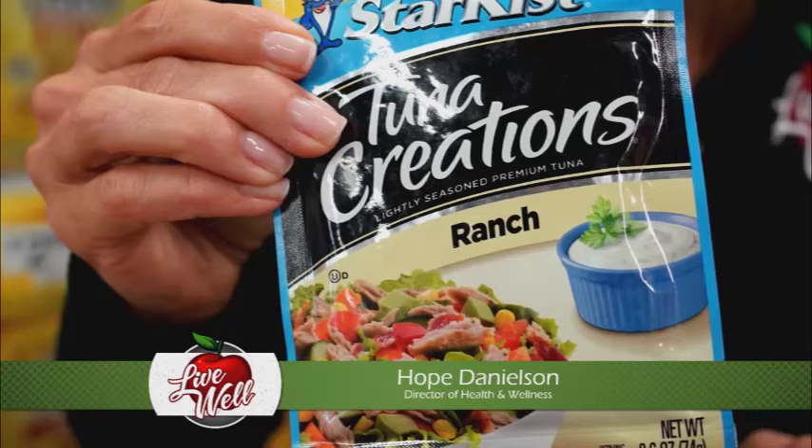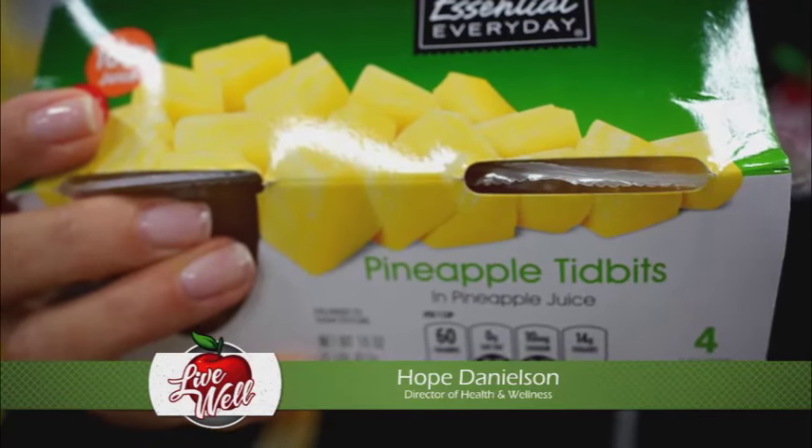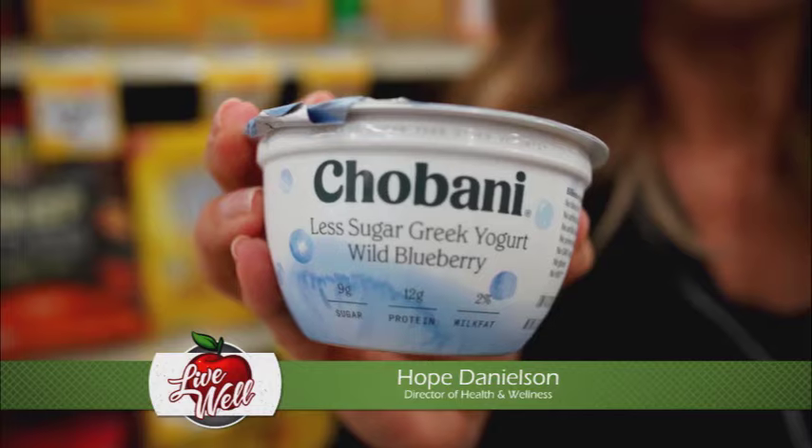Include lean protein like tuna or lean deli turkey, add fresh vegetables like carrot sticks or sugar snap peas, choose fresh fruit or fruit cups packed in 100% juice, add more fiber by choosing whole grain bread or whole grain crackers, and don't forget dairy. Low-fat milk, yogurt and cheese make great choices.